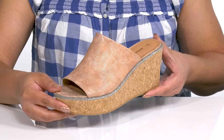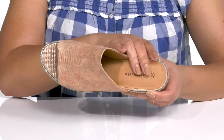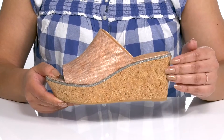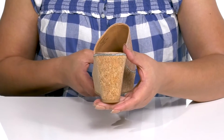Giving you a simple yet dressy look you're sure to love. Inside there is a leather lining with a cushioned footbed to keep you comfortable all day. The lightweight cork midsole adds contrast while giving you a natural look, and you'll get a little over a three inch boost in height from the wedge heel.